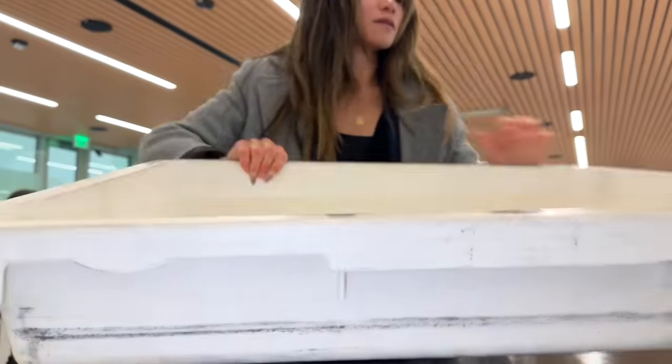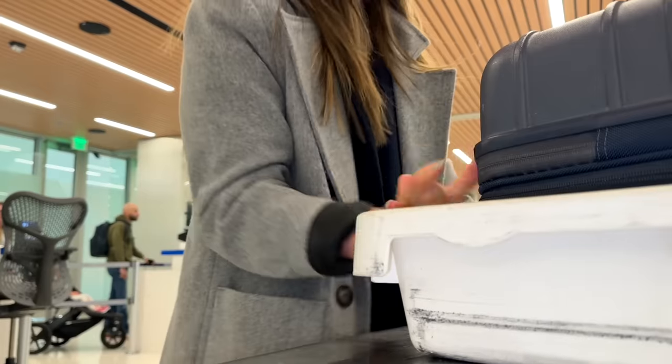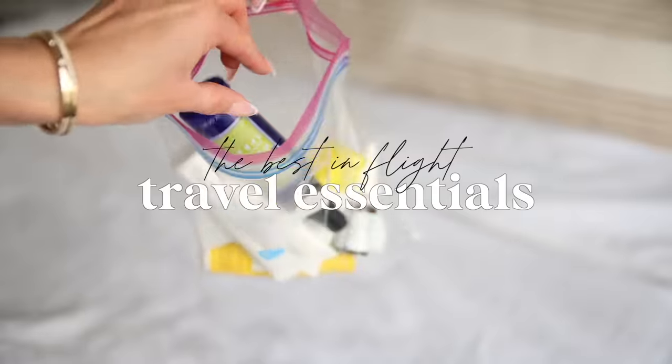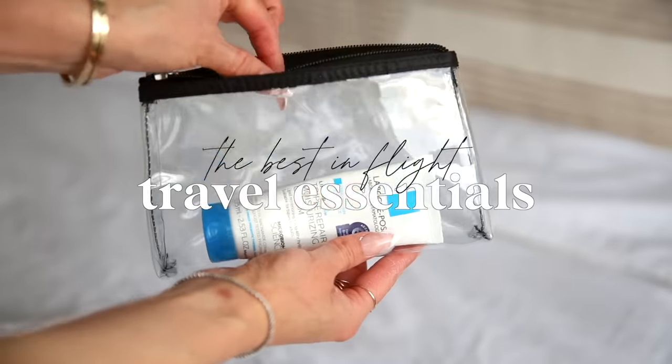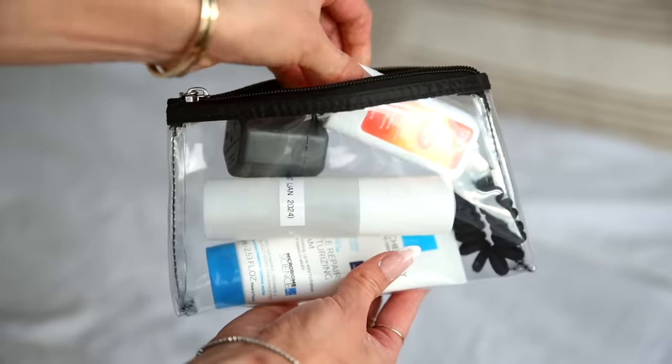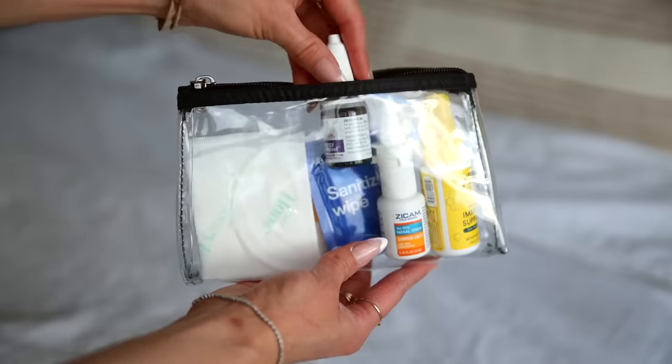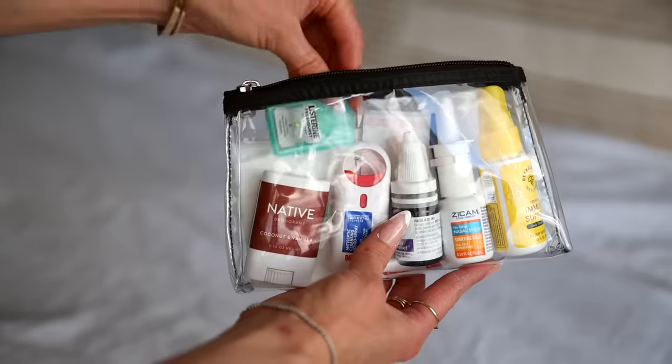Recently, I have been on an airplane nearly every single week, and I've gotten so good at traveling not only carry-on only, but assembling a core set of essentials that I take with me on every single trip. These are all the little essentials that I put in my personal item and take with me on the plane, and these are essentials that I use not only in flight, but also throughout my trip.